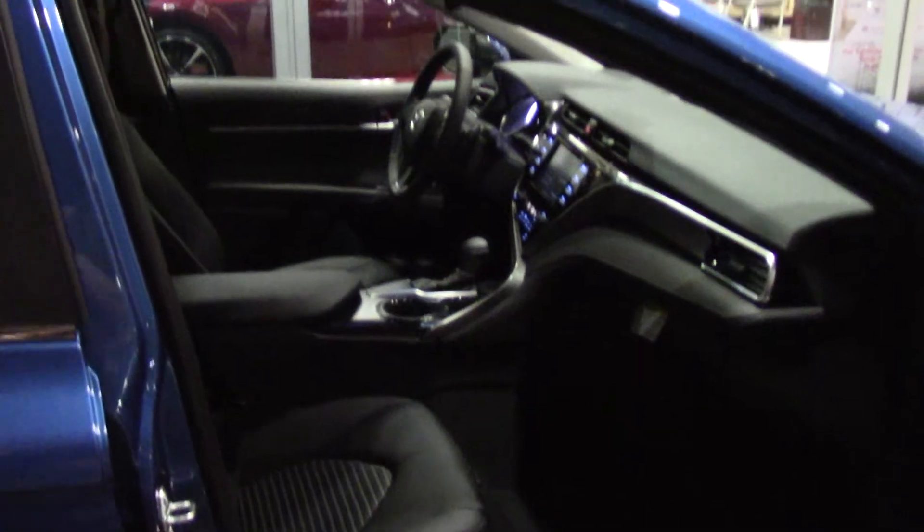We also have a dark interior on this particular model with leather trim seats. This looks really good in here, as you can see.